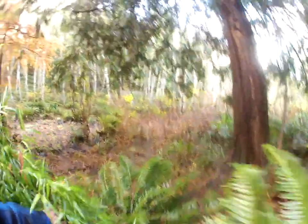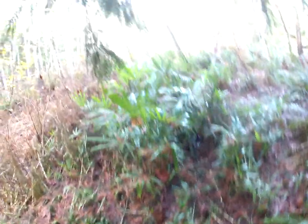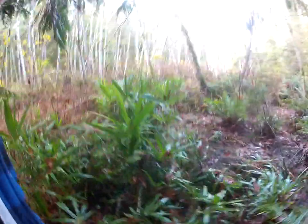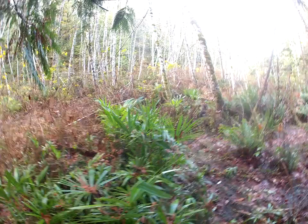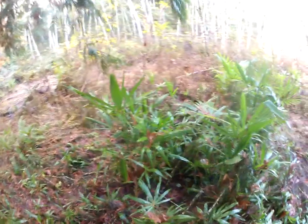Let's go check out these Trachycarpus fortunei variant swamp sonii palms — they're just growing faster and faster. I've got my boots on because it's wet. Look at these things, they're absolutely amazing. I do have to watch where I walk because there are so many palm trees here, it's so easy to step on them. The forest is absolutely full of them.